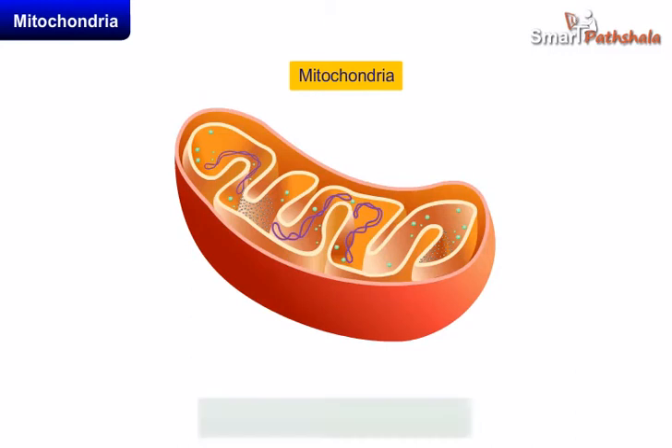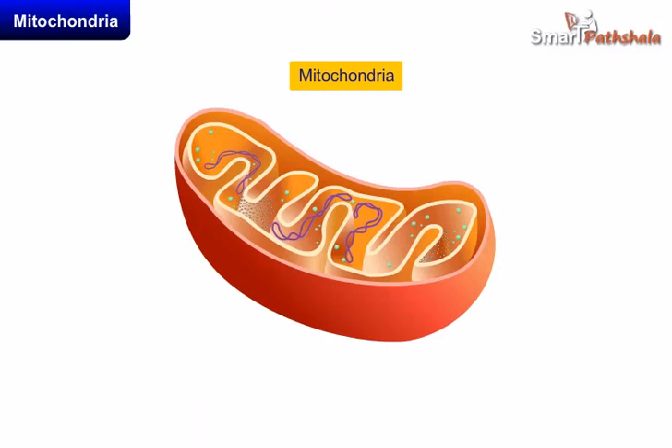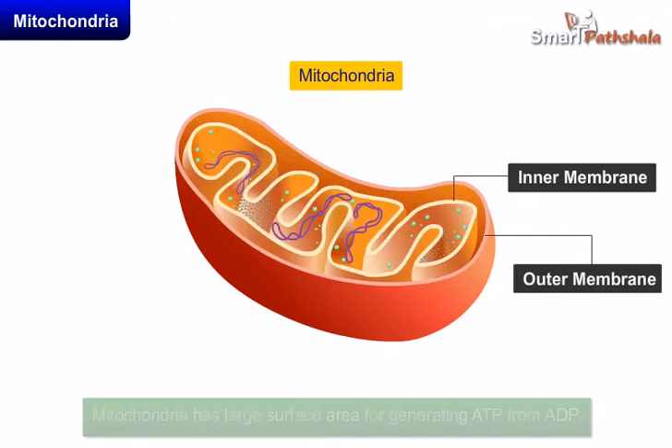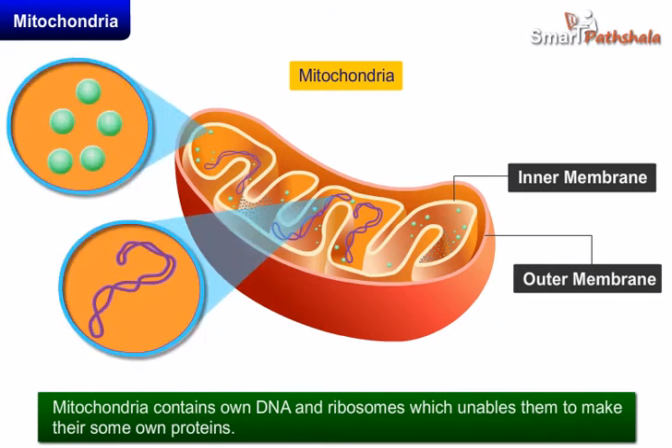Now let's discuss some important features of mitochondria. Mitochondria has a double membrane bound structure. It has a large surface area for generating ATP from ADP. Mitochondria contains its own DNA and ribosomes, which enables it to make its own proteins.